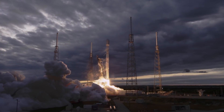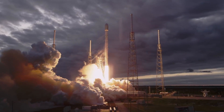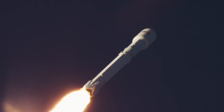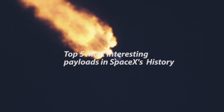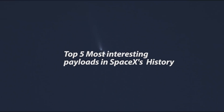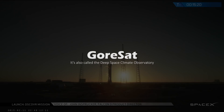Understanding this makes it really interesting to look at what else SpaceX has sent to the sky, because those launches might give us an idea of where SpaceX's future is. So here are my top five SpaceX payloads and why they are interesting. The first one I want to talk about is Gorset — this is the furthest satellite SpaceX has ever sent. Both its functionality and its orbit are very unique.